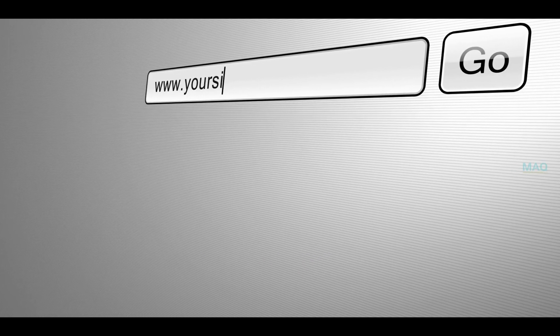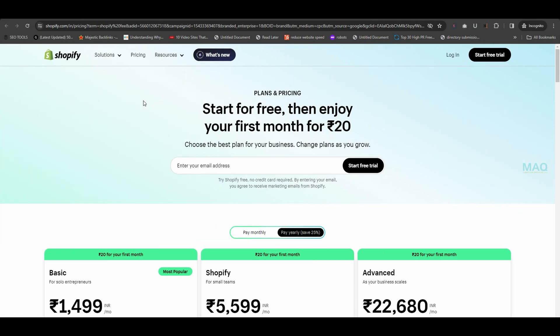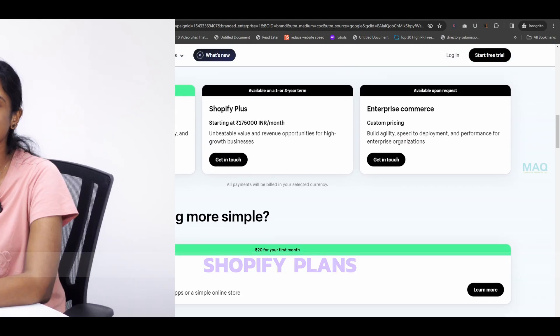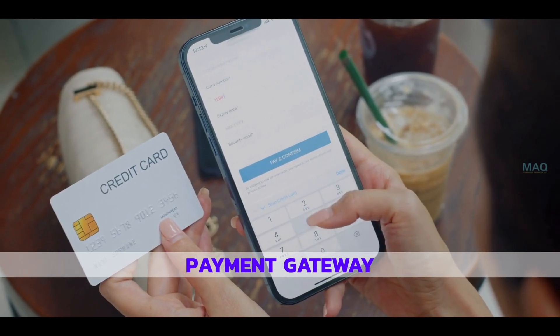Now let's get technical. Shopify offers different pricing plans for your business needs and budget. Now, how will your customers pay? A secure payment gateway is essential. Shopify integrates with popular payment gateways like Stripe and PayPal.